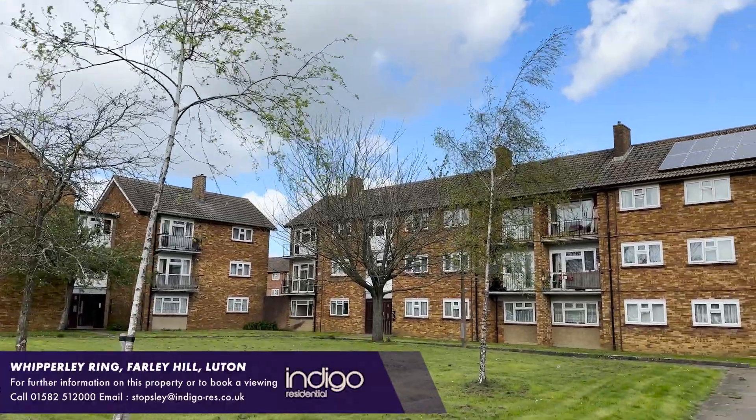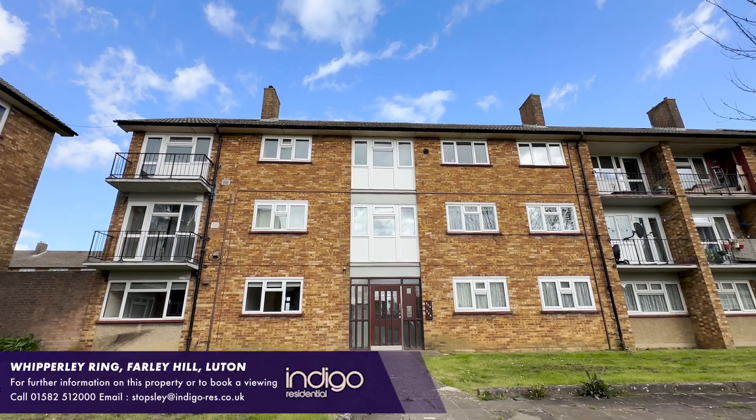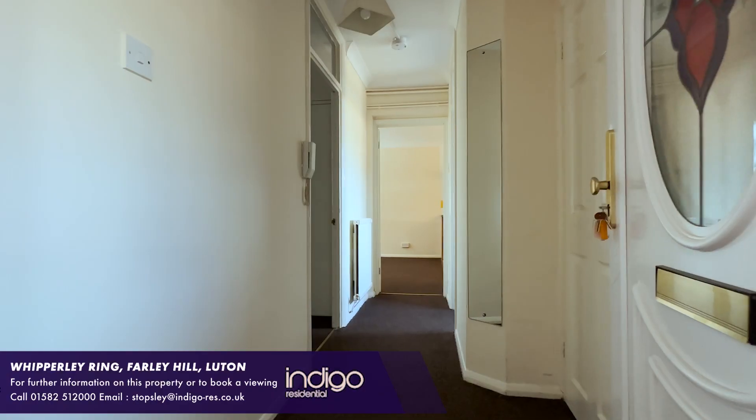Indigo Residential are pleased to offer for sale this well presented ground floor apartment, located in the much favoured area of Farley Hill.